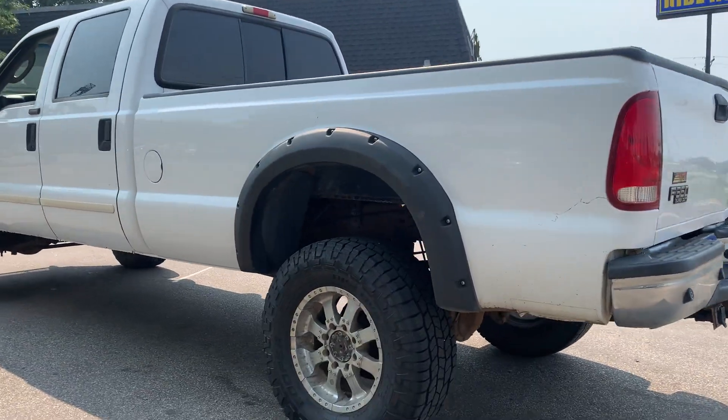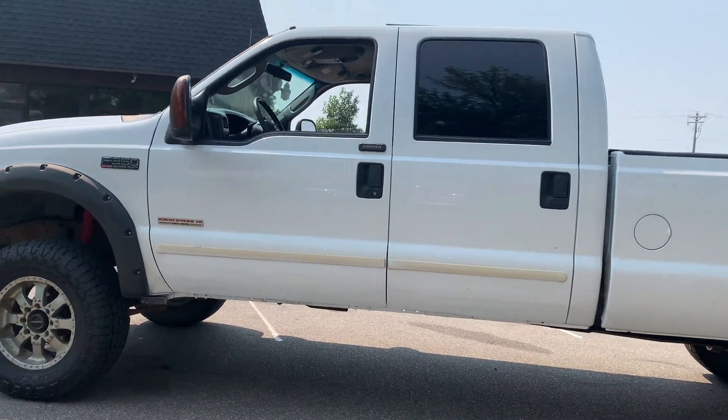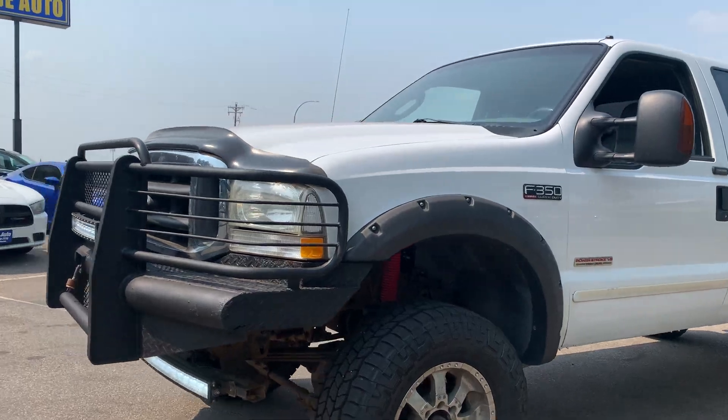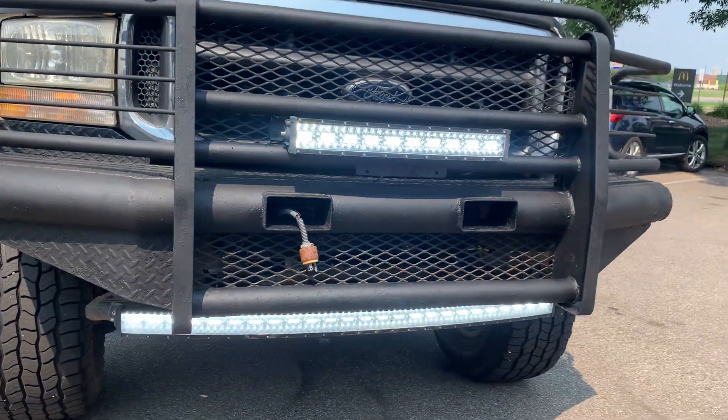It is an out-of-state vehicle. It's got the aftermarket wheels and tires. Just a beautiful stance on this truck — this is a South Dakota truck. The body's in really nice shape. It's got the heavy-duty Ranch Guard in the front and off-road lights.